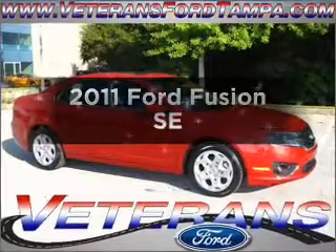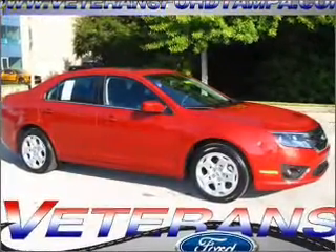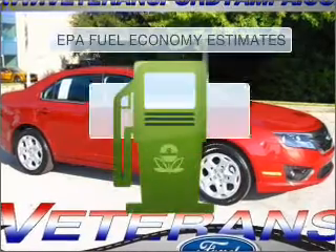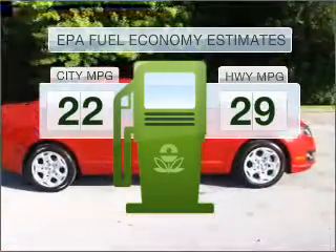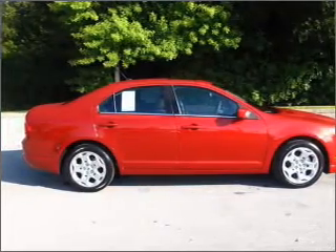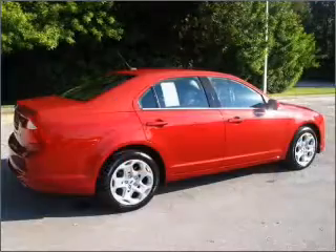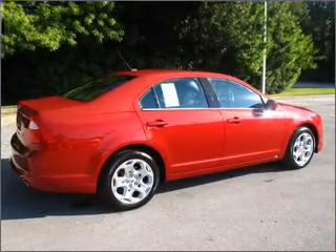Imagine yourself in this 2011 Ford Fusion. Everything you need under one roof with this great vehicle. Low emissions and the good fuel economy offered in this vehicle are important to you and the environment. With an efficient four-cylinder engine connected to a smooth shifting transmission, you will appreciate the safety feature of anti-lock brakes.